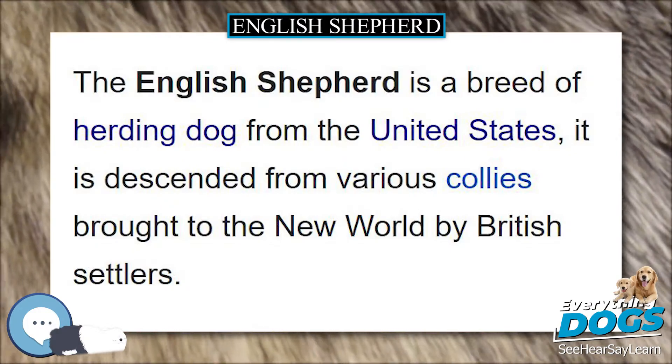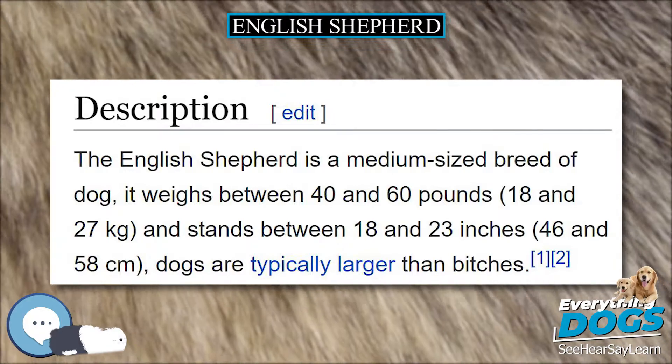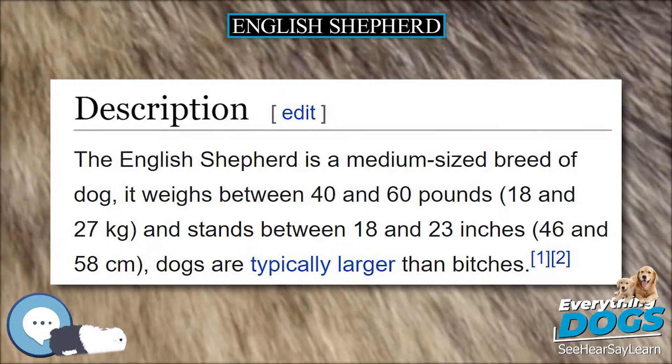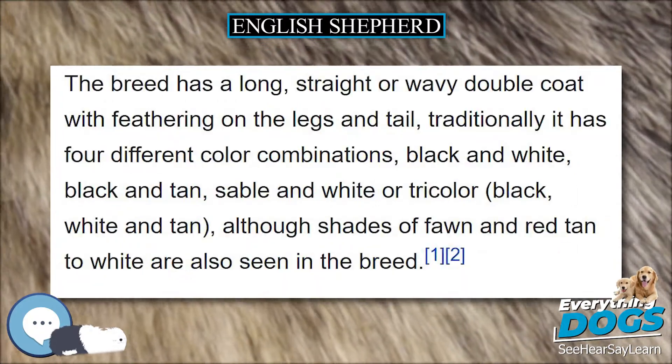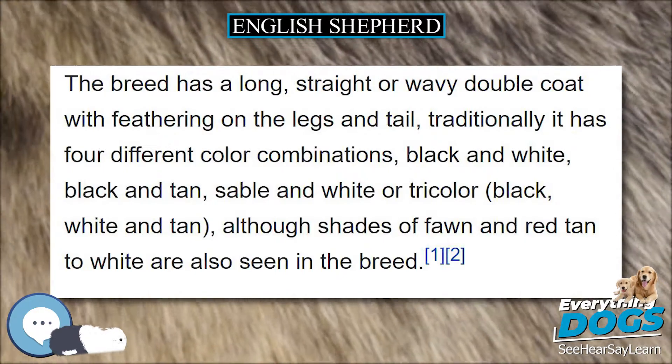The primary coat colors are sable and white (clear and shaded), tricolor, black and white, and black and tan. Other variations such as solid dogs of any color, piebalds, and red-nosed tricolors and sables also exist but are not common.